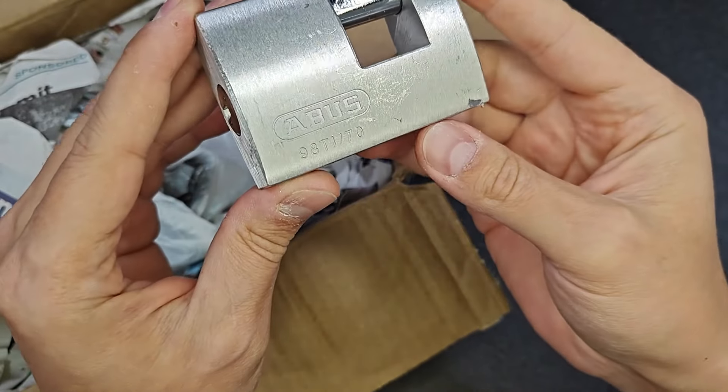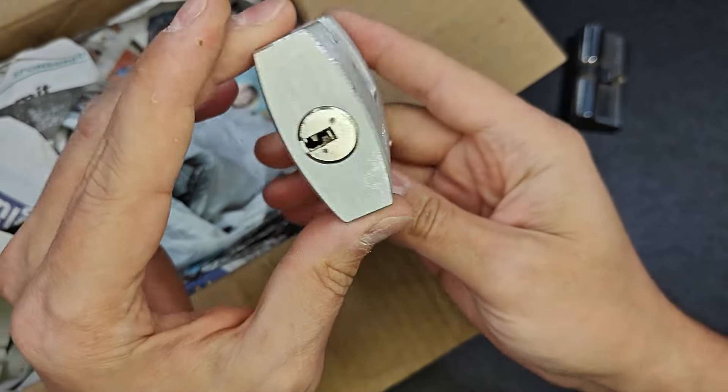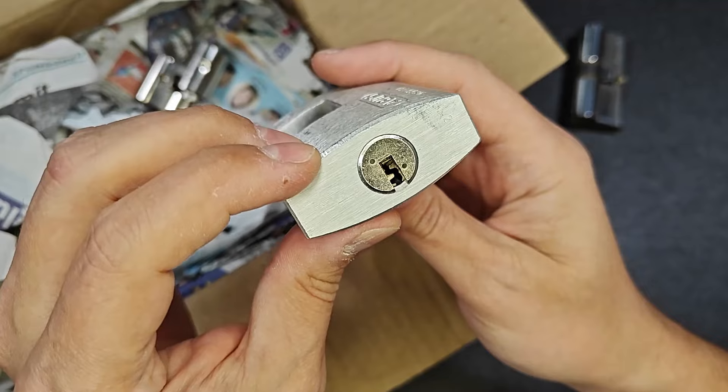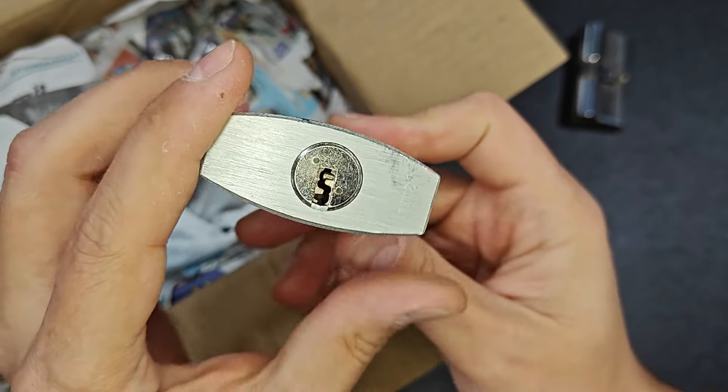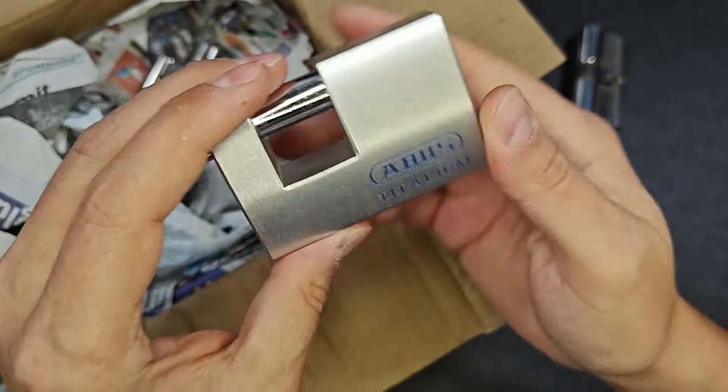I don't have this in my collection — there is real protection here. This is something new, something interesting I have not seen. That's awesome, man.